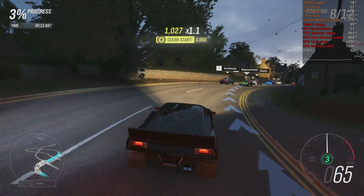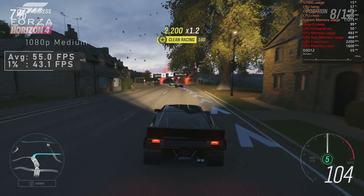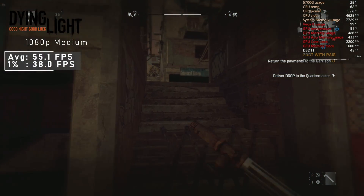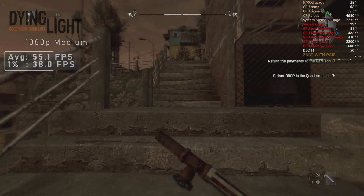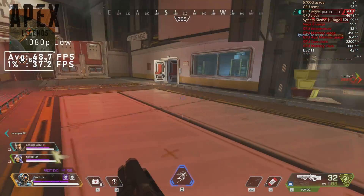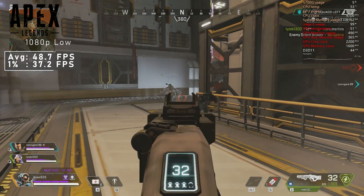We quickly return to Forza Horizon 4 for an actual race. This time with medium settings, the 5700G pushed 55 FPS on average. Dying Light with medium settings ran nicely, and I saw 55 FPS on average. Fun fact — this matches the HD 5870's performance in this title. The last game tested was Apex Legends. I had to use low settings and saw 48 FPS on average, which was playable, but because of the fast-paced nature of this game, a higher FPS is almost a necessity here.